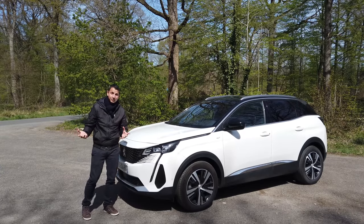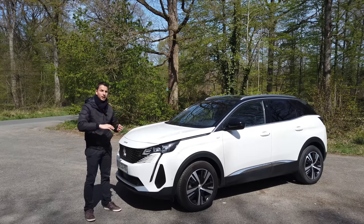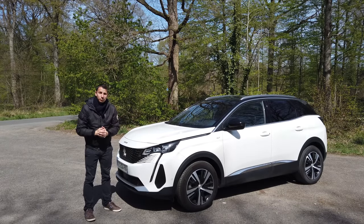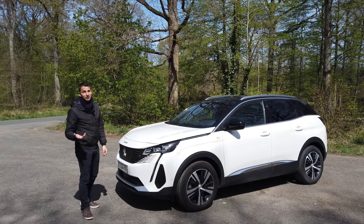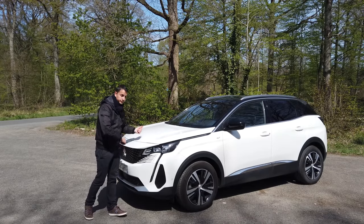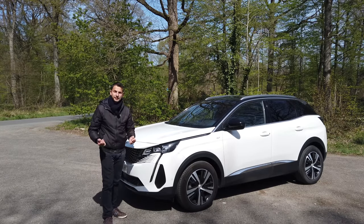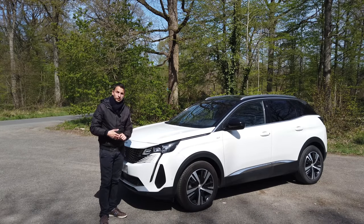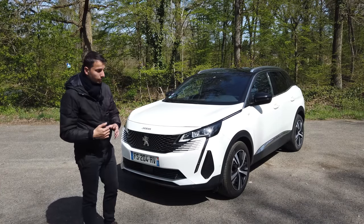When you love it, it's definitely a safe value. We're going to take a quick tour from the outside, then the inside, and then we'll try it on all types of roads and do a little debrief at the end. This 3008 exists in several engine options.